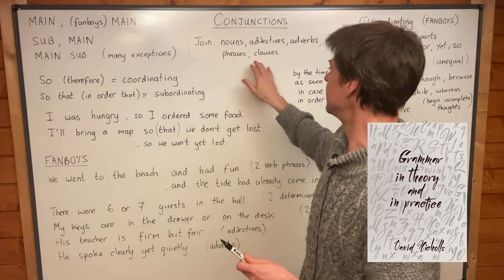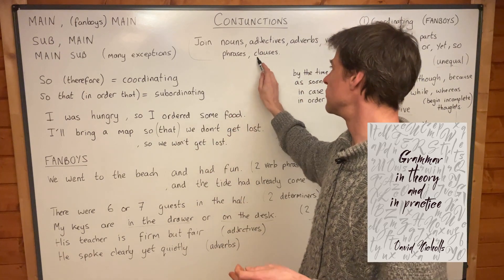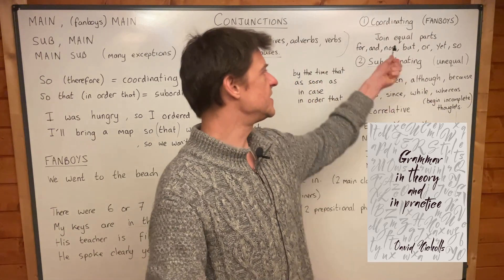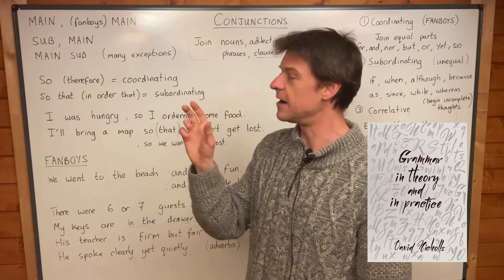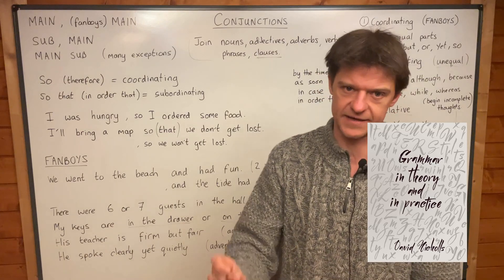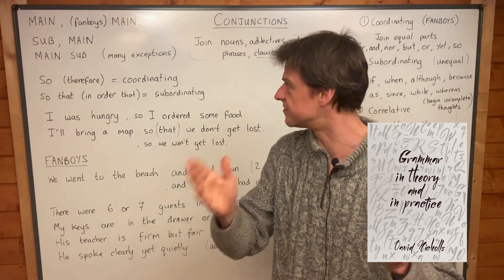They join equal parts. And that means — especially when we're dealing with clauses, this is the most important point — these seven words join main clauses. A main clause is anything that you can put a full stop on the end of. If you can put a full stop on the end of it, it's a complete thought. It's a main clause.